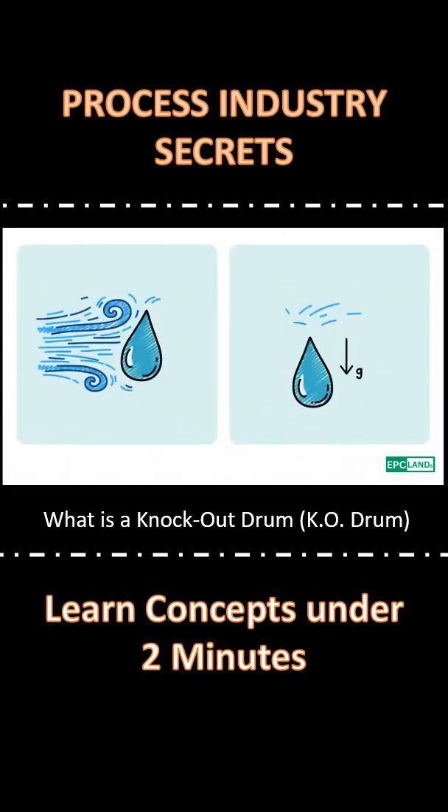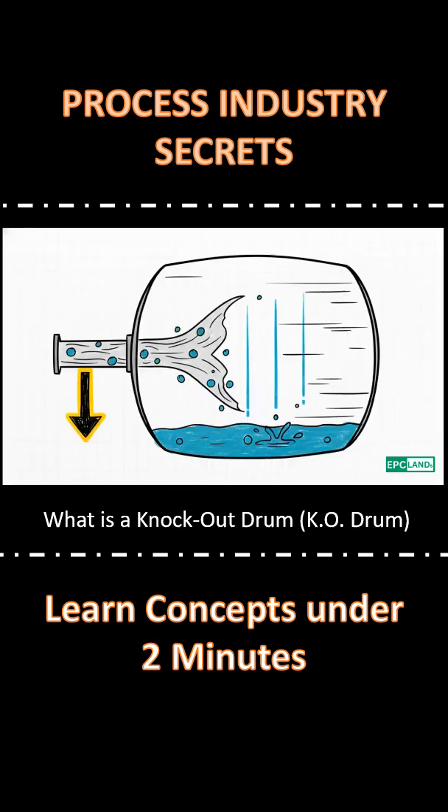Simple. This really gets to the heart of it — it's all about high momentum versus low momentum. The gas just loses the energy it needs to fight gravity. The liquid literally knocks out.